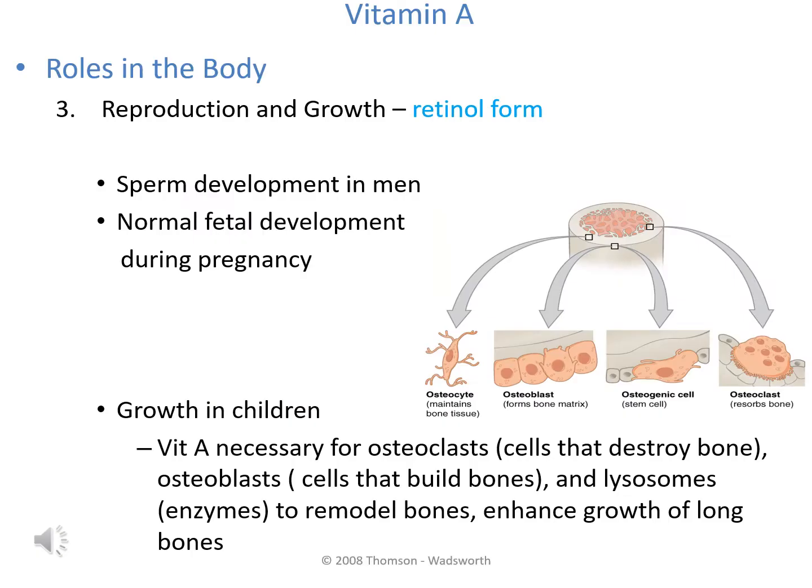Vitamin A is also necessary for reproduction and growth, specifically in the retinol form. In men, it's required for sperm development; in women, for fetal development during pregnancy. Bone growth in children also requires vitamin A, involving a complex sequence of events including osteoclasts, osteoblasts, and specific enzymes — all requiring adequate vitamin A.